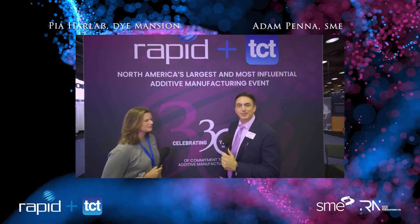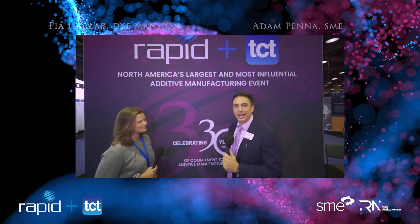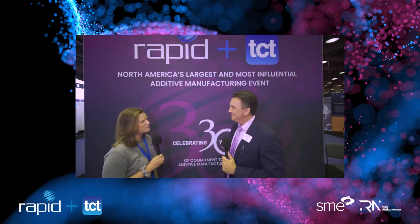Hi, this is Adam Penna from Rapid Plus TCT 2021. I'm here with Pia Harlos from Dye Mansion. Pia, how are you today? Thanks, I'm good, Adam. Thanks for having me. How are you?